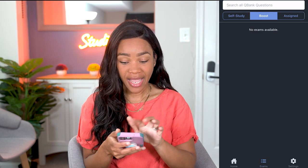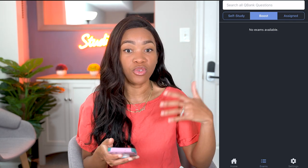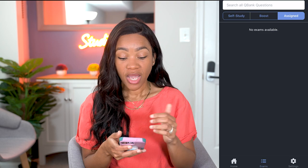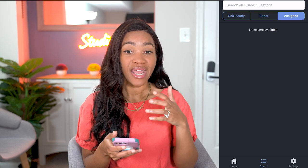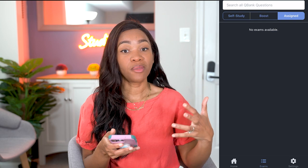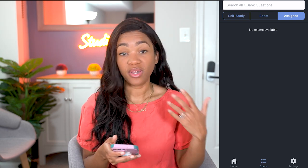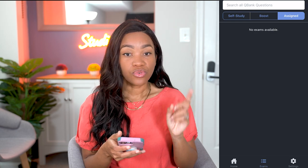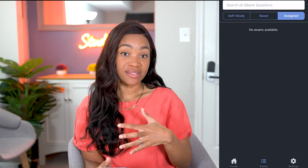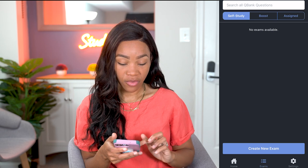There are exams — I have boost exams that I'd taken, and there are exams you can take by yourself. You can buy 100 questions or 200 questions for these boost exams and just test yourself. In school, in the assigned section, teachers would assign us courses or tests and they would come up there. And then there are self-study exams that you've created for yourself.